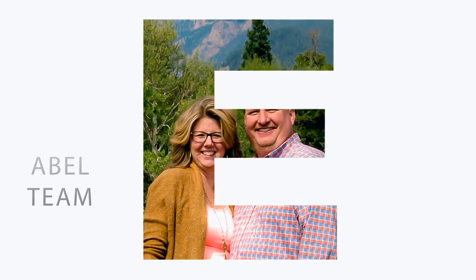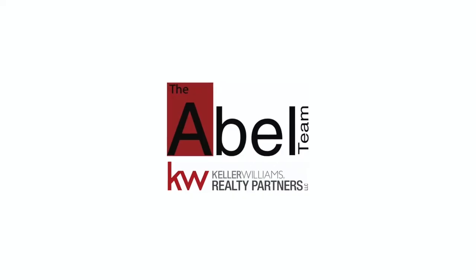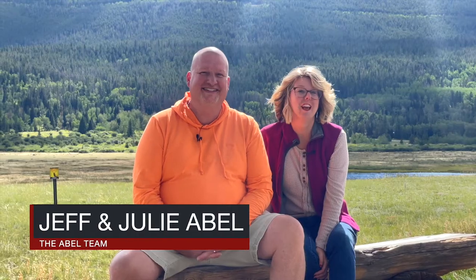Today we're talking about everything you need to know about the elk rut in Estes Park. We're Jeff and Julie Abel with the Abel Team here in beautiful Estes Park, Colorado, and today we are spending time in Rocky Mountain National Park showing you everything about the elk rut.